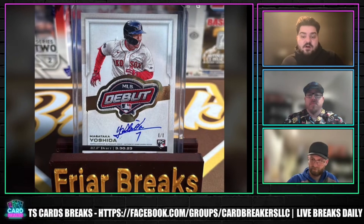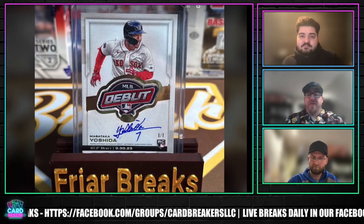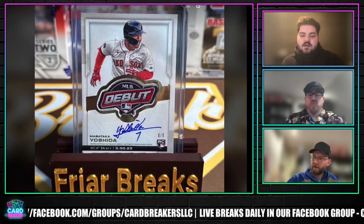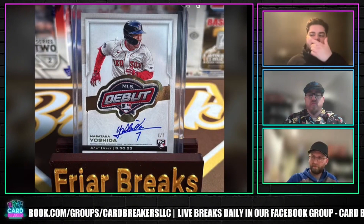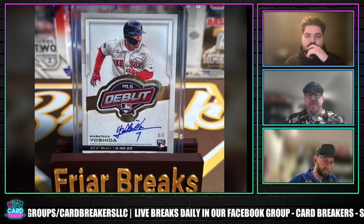$20,000 for this card? More than fair to me, in my personal opinion. $20,000 raw, or are they getting it graded first? Probably raw, but I would say raw is fair. Yeah, I definitely don't think it's a bad deal.